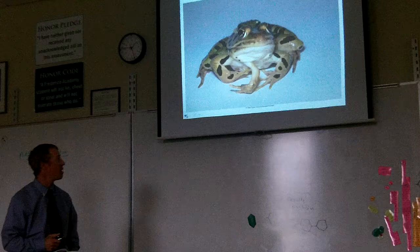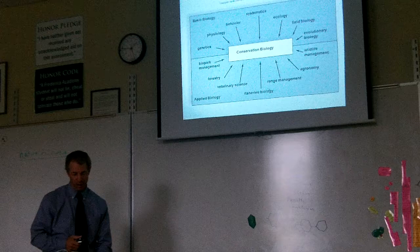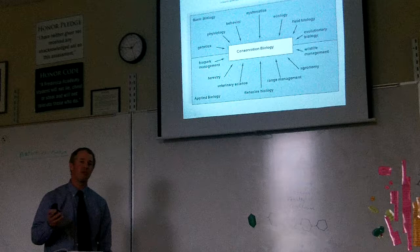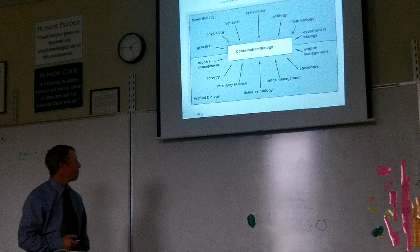This last section is on conservation biology and how to conserve the species we have on the planet, which we know are rapidly disappearing. We are in the middle of a major extinction — as big as the ones that killed off the dinosaurs, maybe even bigger. Creatures are going extinct at a very fast rate.